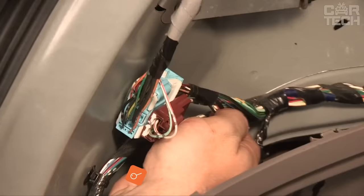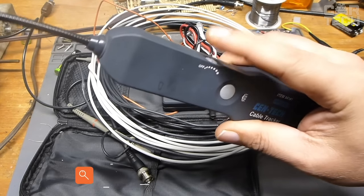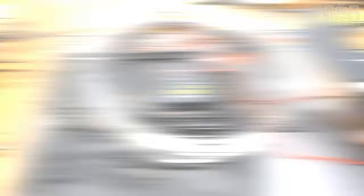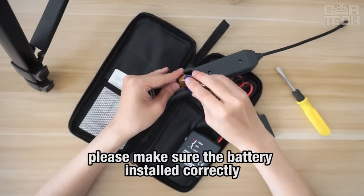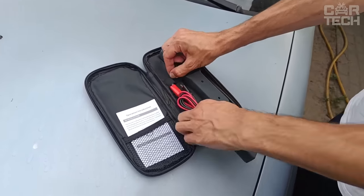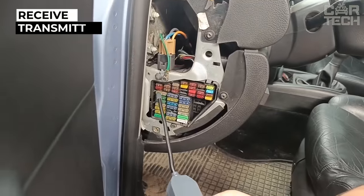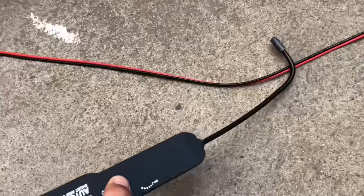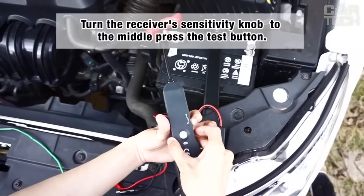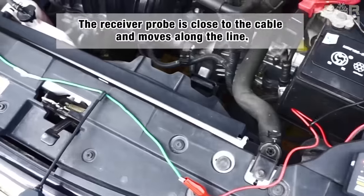When a vehicle's wiring is not functioning, it is necessary to identify the cause, and in many cases that cause is a break in the wire. Detecting a break is quite problematic, but with reliable devices at your disposal you can find the place where the malfunction occurred. This device is a break detector. It consists of a receiver and a transmitter — the transmitter is connected to the car battery and the other end of the cable to the wire. The receiver is led along the cable, and where the signal is lost will indicate where the break was.